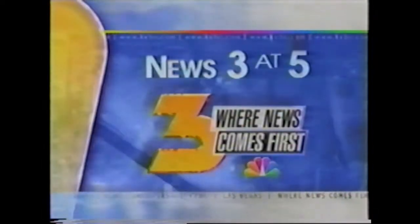This is News 3 at 5 with Jim Snyder and Nina Ratatich. Sticker shock every time you open your power bill during the summer? There is a way to cut down on that bill.